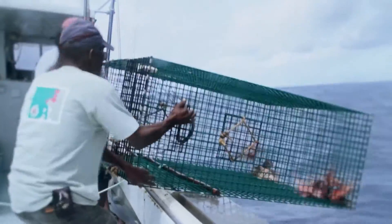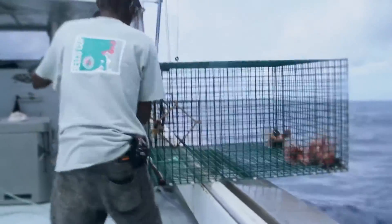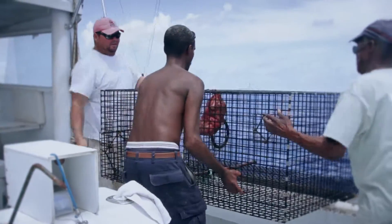One by one, the traps are retrieved from various locations at 200 feet, and almost each trap has lionfish in it — some with bycatch, some not. This data will inform the next generation of trap designs.